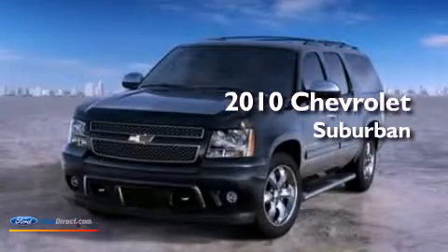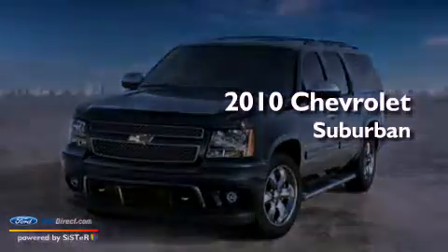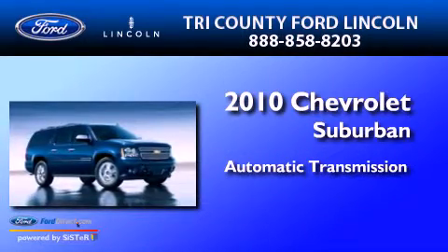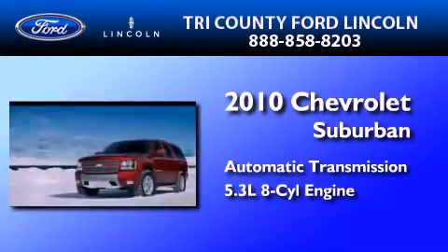This is a 2010 Chevrolet Suburban. This SUV has an automatic transmission and a 5.3 liter V8.